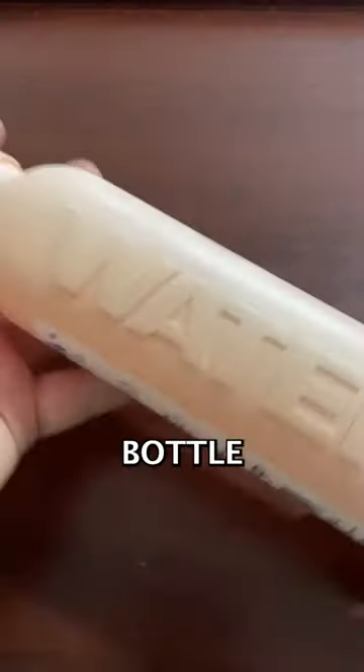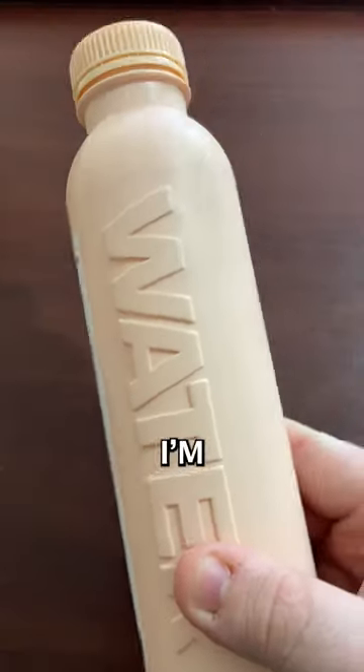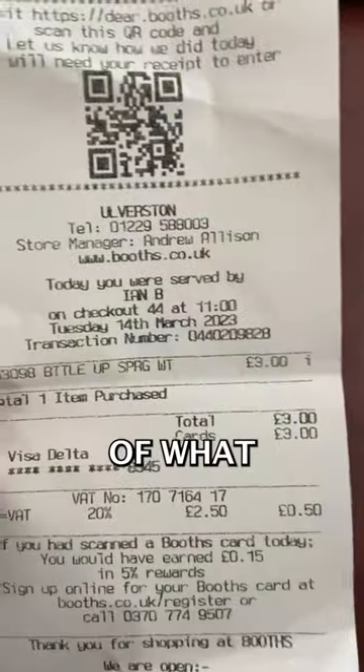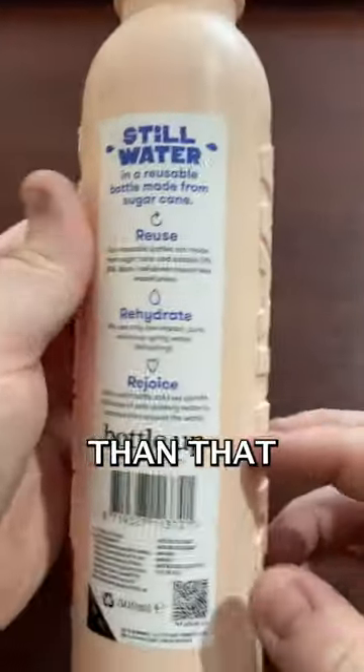This may be the most expensive bottle of water that you can buy in a supermarket today. I'll even show you the receipt to prove I'm not lying. As you can see here, this bottle of water was £3. It's only a 500ml bottle, but there's a little bit more to it than that.